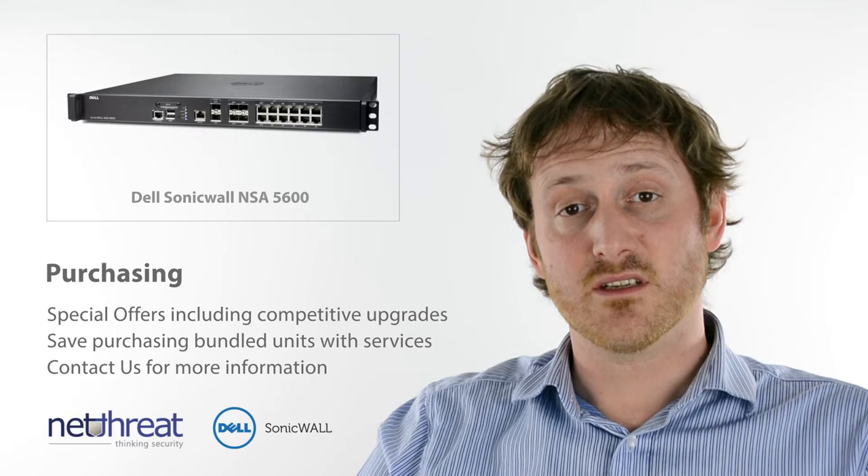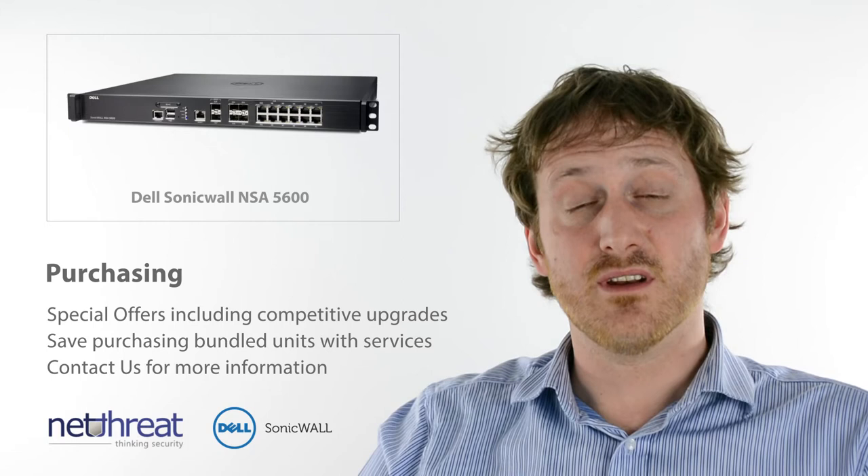Don't hesitate to give us a call, check out our site and visit more videos on our channel, NetThreat LTD. Thank you.